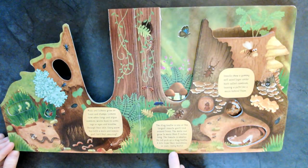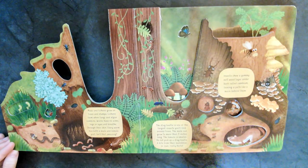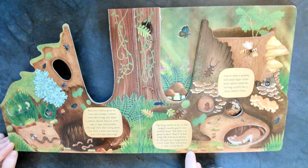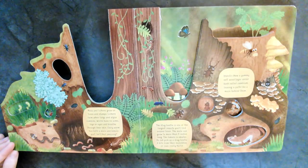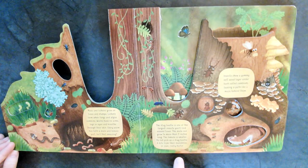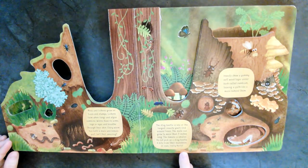The stag beetle is one of the largest insects you'll find around trees. That looks pretty large. The male can grow to more than three inches long. The female is smaller. Do not pick up a stag beetle. A bite from their mandibles or jaws really hurts. That does not sound fun at all.